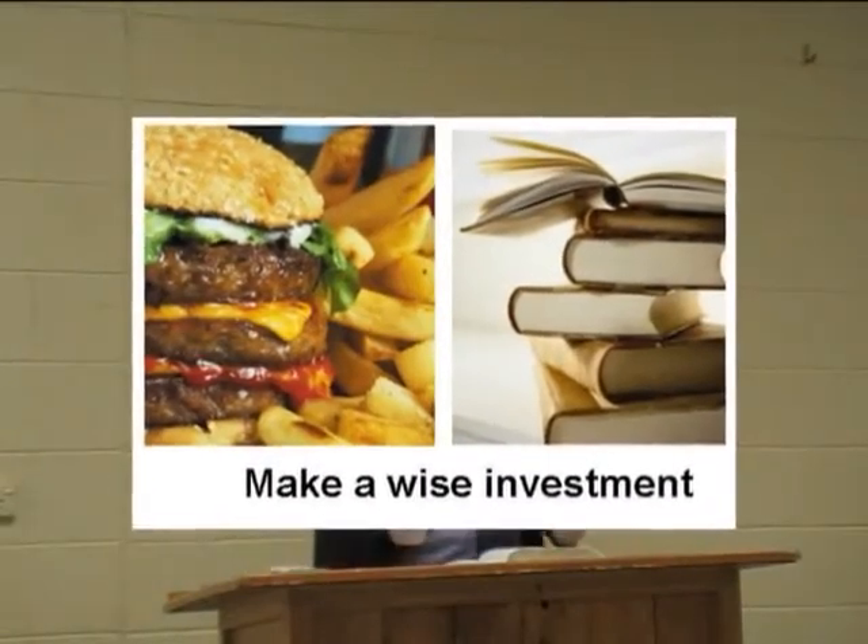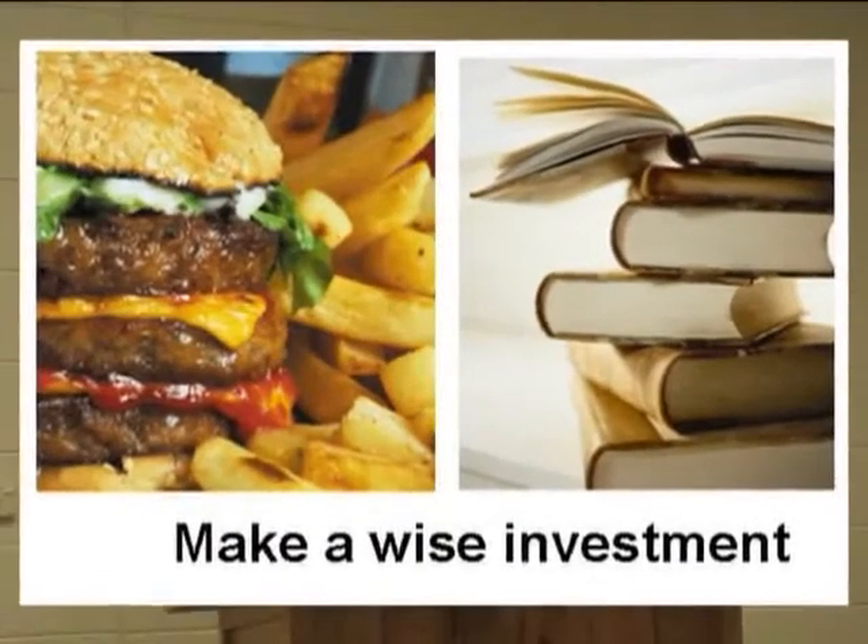Matthew 6:20 says, 'Lay up for yourselves treasures in heaven, where neither moth nor rust corrupt, and where things do not break through nor steal.' So make a wise investment. Andrew Young, a former US Ambassador to the United Nations, urged a graduating class at a university in Maryland: 'Get a Bible. Read a chapter every day. It won't hurt you at all and it will give you more illumination and purpose in life. It's better to invest fifteen dollars in a Bible than twenty-five dollars an hour for a psychiatrist later.'